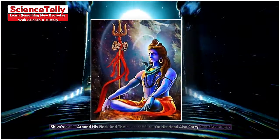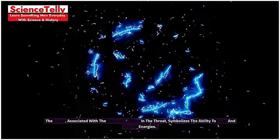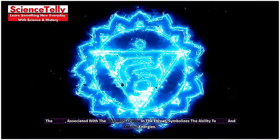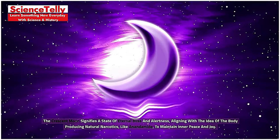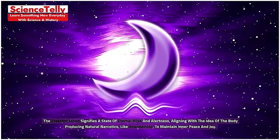Shiva's snake around his neck and the crescent moon on his head also carry deep meanings. The snake, associated with the Vishuddhi chakra in the throat, symbolizes the ability to filter and control energies. The crescent moon signifies a state of eternal bliss and alertness, aligning with the idea of the body producing natural narcotics, like endorphins, to maintain inner peace and joy.